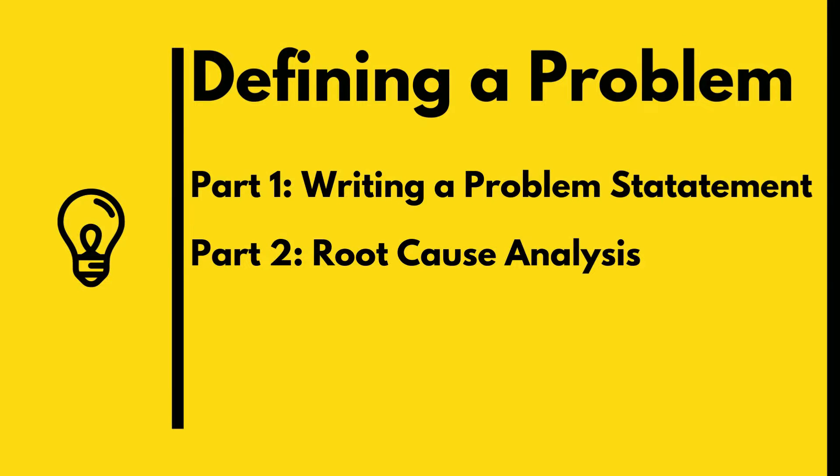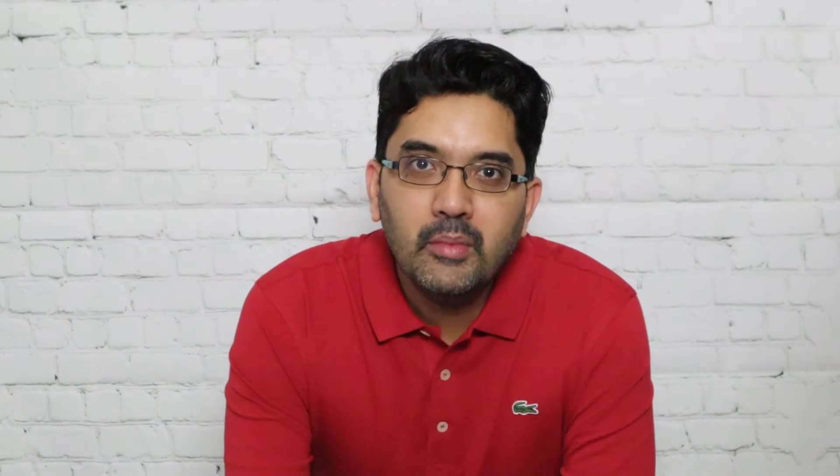Defining the problem has its own two components: the first is writing a problem statement, and the second is root cause analysis. Writing a problem statement is important because unless you clearly articulate the problem, you won't be able to solve it. A good quality problem statement should be specific, measurable, and should define the gap versus your ideal state.